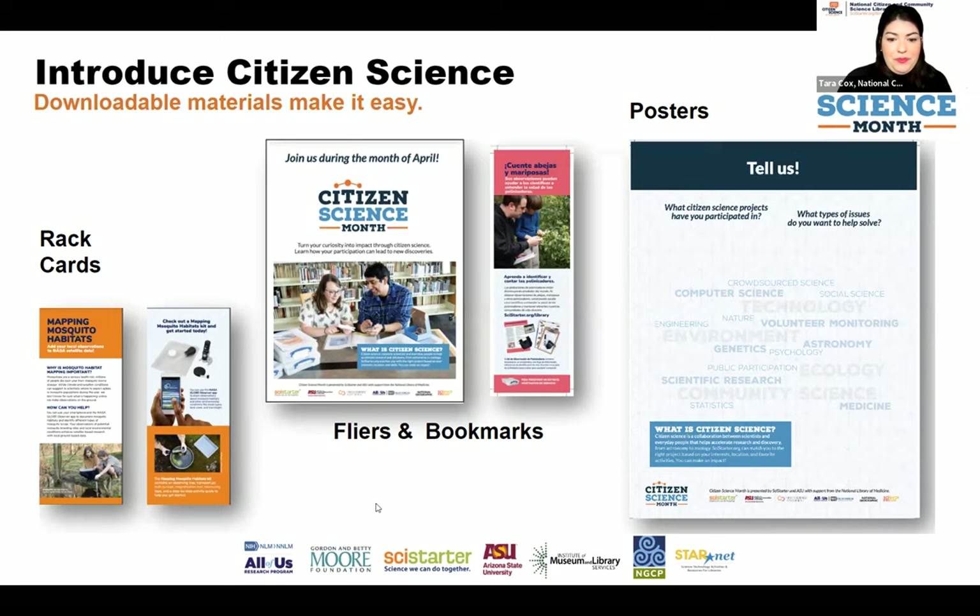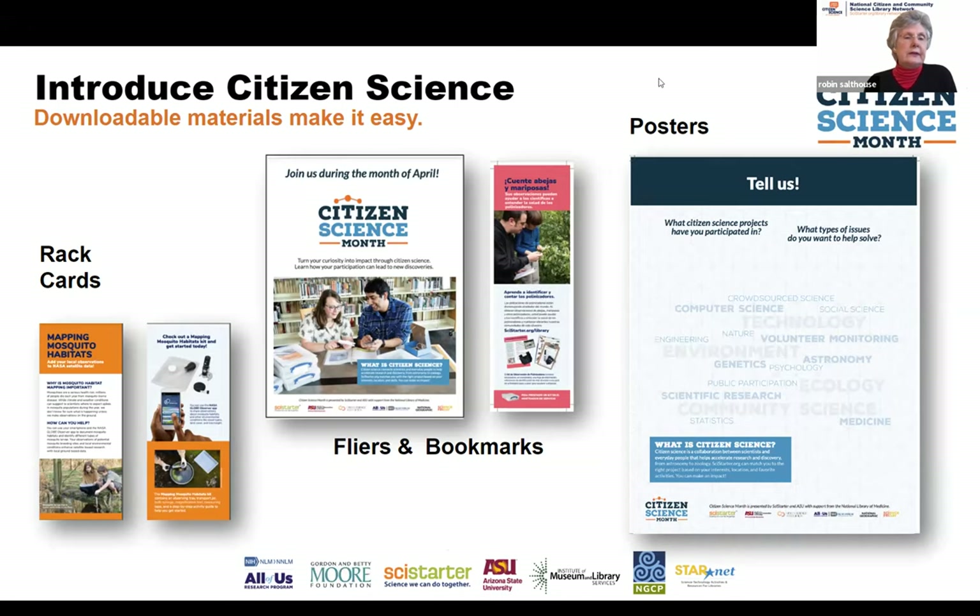Thanks, Tara. One of the best ways to get started is to use all the downloadable assets that SciStarter has created — for instance, rack cards, flyers, and bookmarks, some of which are even available in Spanish. We also have lots of different posters; some are interactive so you can start gauging how engaged your community already is with citizen science. These are great assets for displays, bulletin boards, and outreach activities. We'll see how a librarian in Oregon actually used these assets to create a bulletin board.